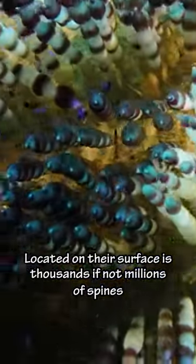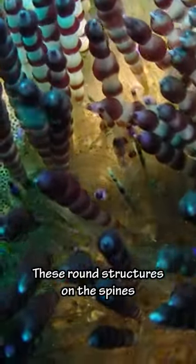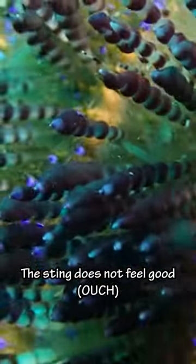Located on their surface are thousands, if not millions, of spines as sharp as needles. These round structures on the spines are filled with toxins, and I can confirm the sting does not feel good.